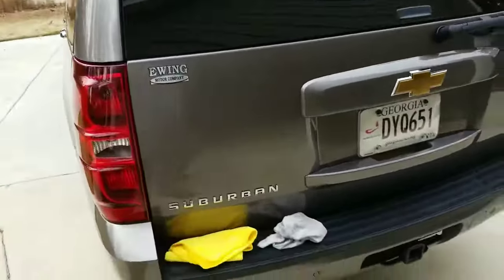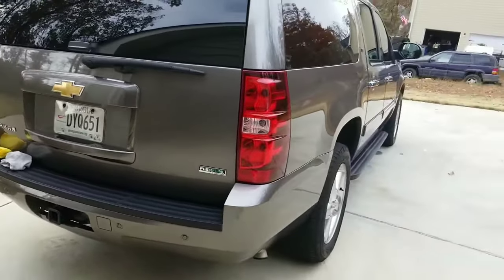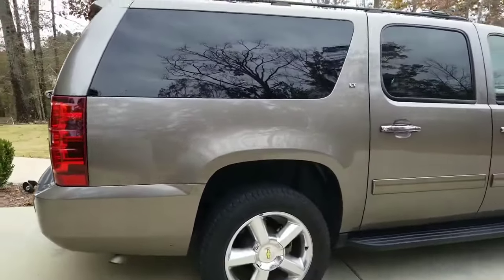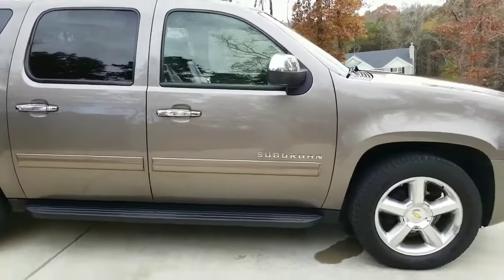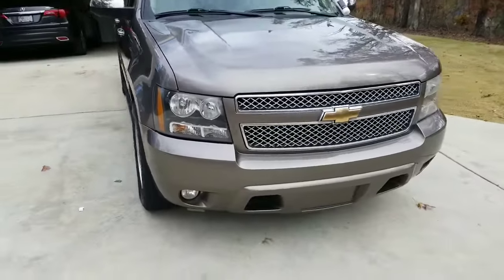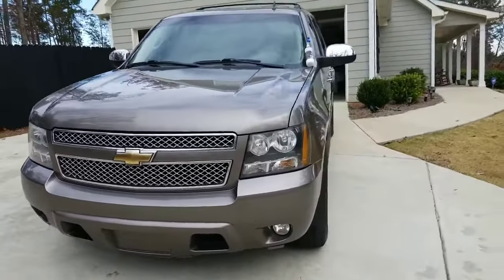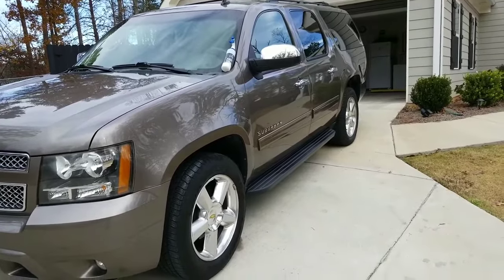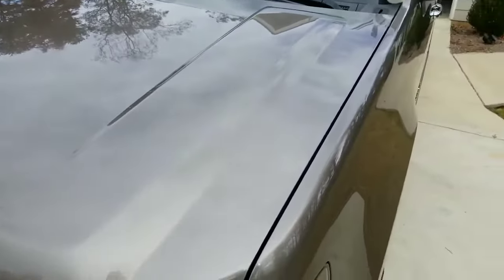As I said, this car has many miles on it and has its fair share of imperfections. I wanted to do a real-world review on this product — this is not some show car that's been paint corrected and buffed numerous times and kept as a garage queen. This is a daily driven car.